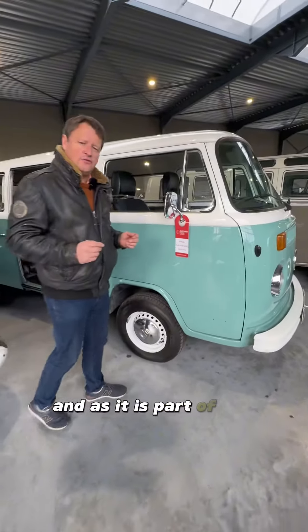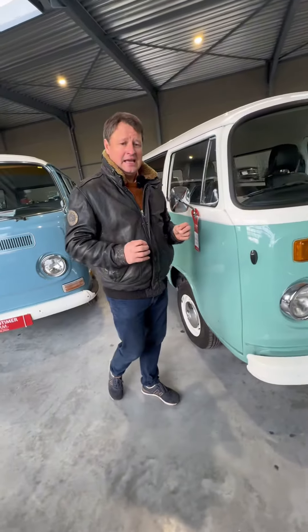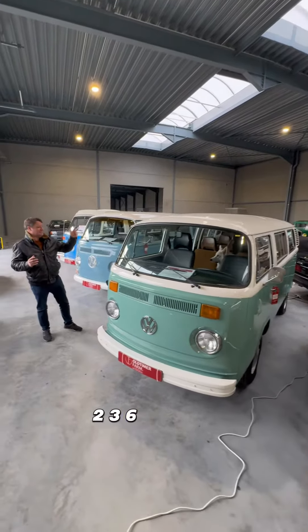And as it is part of our special sale, you can now buy it at very little money. So it's available — this one is a 6 or 8 seater.